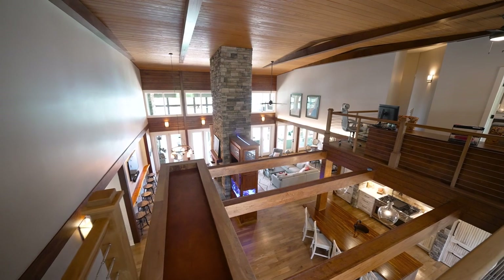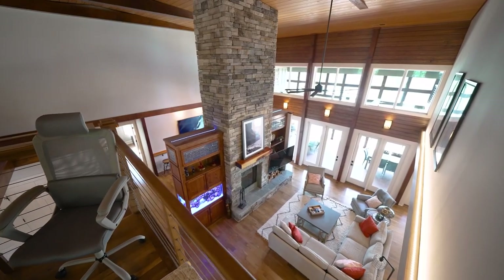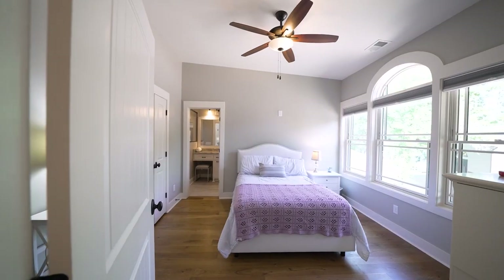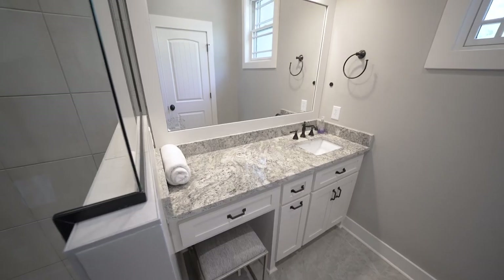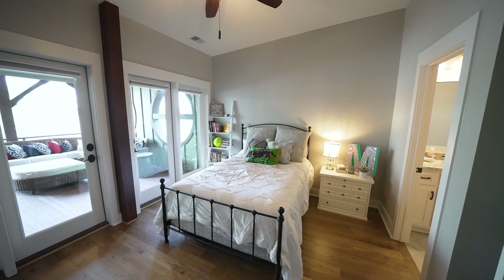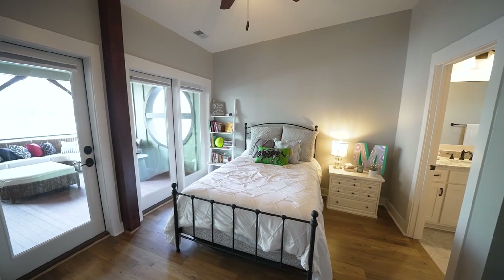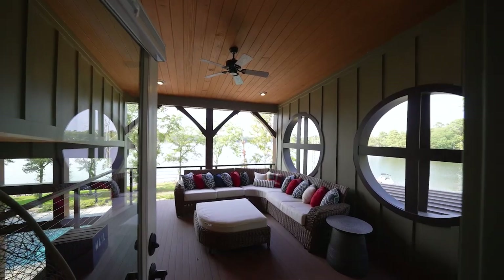Ascend the walnut staircase to the loft, where the main floor peeks through exposed beams and a stainless steel cable railing. The second bedroom is illuminated by natural light through custom windows and another full bath tiled with black detailing. The third bedroom carries the same modern feel through to the bath, and opens to the tranquility of a softly lit covered porch.